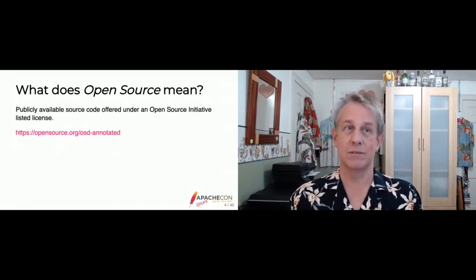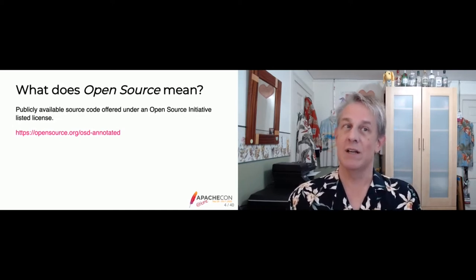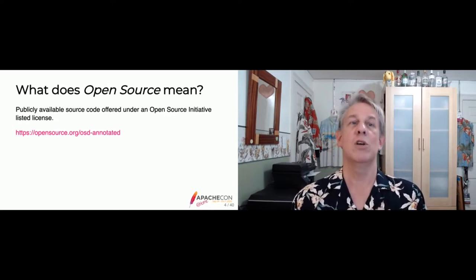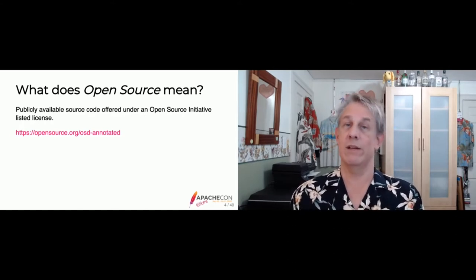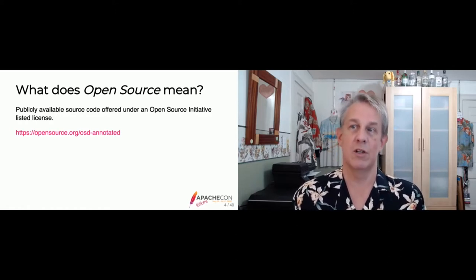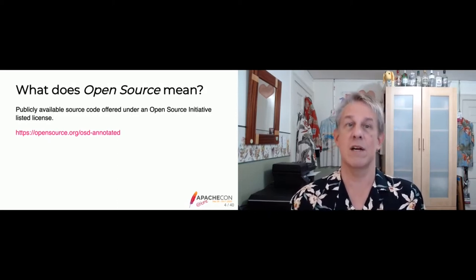At Apache, we understand that the license isn't really the most important part of a project. What matters is who is managing the project, how they manage new contributions, do they welcome new contributions from anyone, how do they get support, and do they have infrastructure for builds. When you're a small independent project you might run out of your garage, but at bigger scale you need a foundation's support.